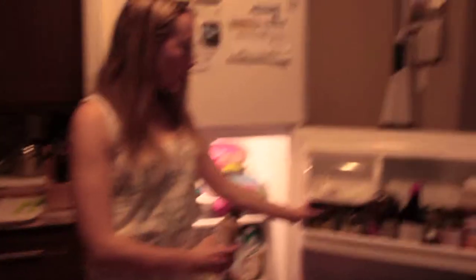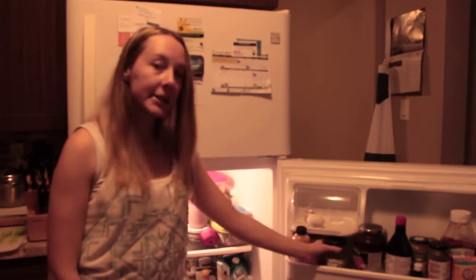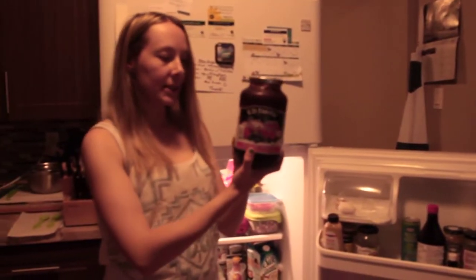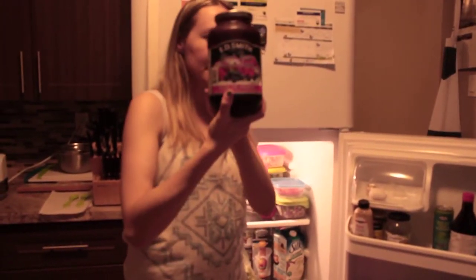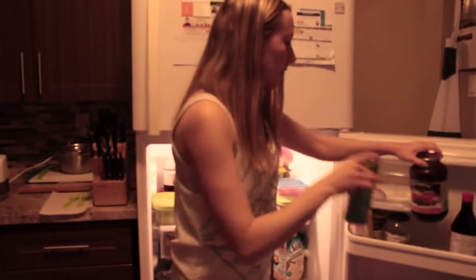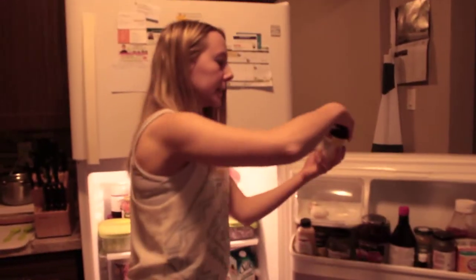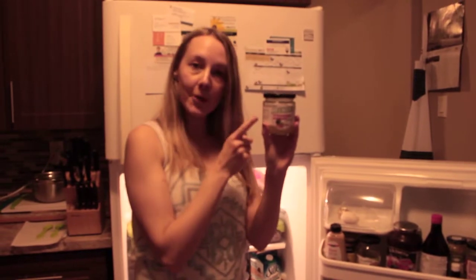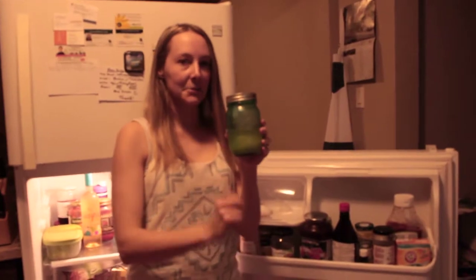We have some almond butter. We've got some relish here. And I love this jam — it goes good on any kind of bread, and you can also pair it with peanut butter. Then we've got some coconut water. This here is my mom's lemon water — we juice our lemons and put them in mason jars.